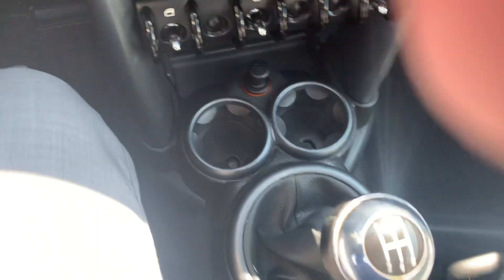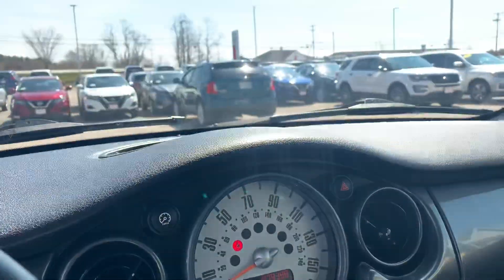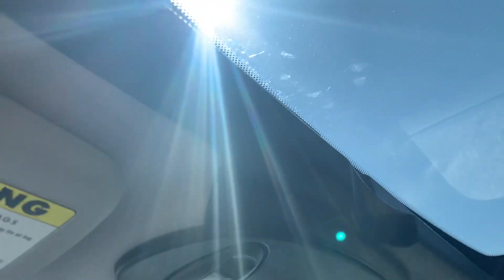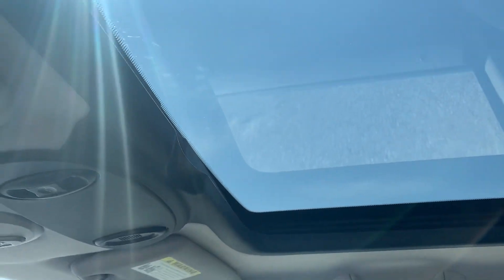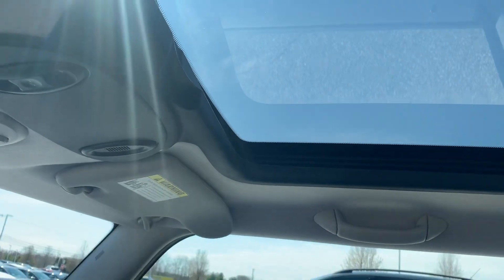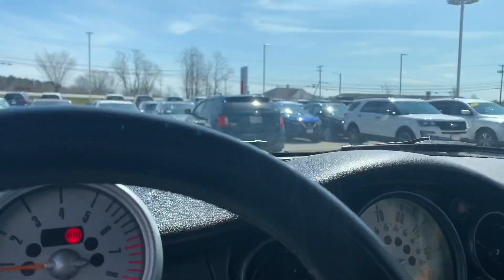Moving up top, you do get a nice full panoramic moonroof in both the front and the back. You can also close it up for some sun shading. It does not have a completely solid top, so you do have some sunlight coming in at all times, but that definitely helps with the light in here, making it more manageable.